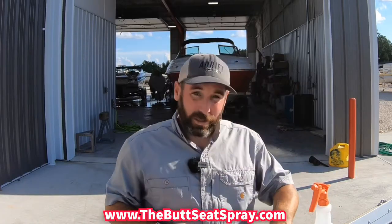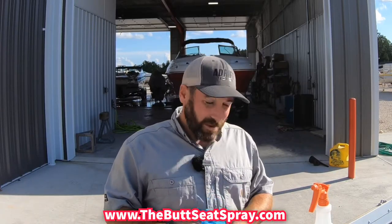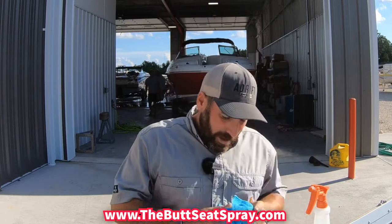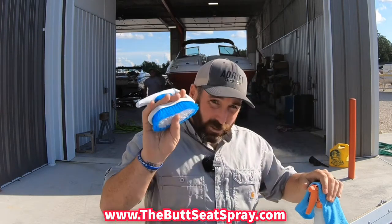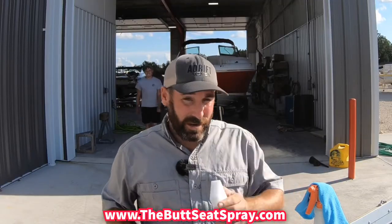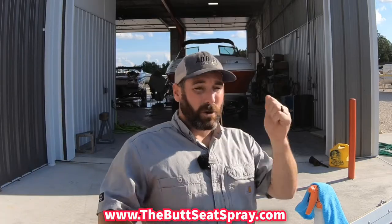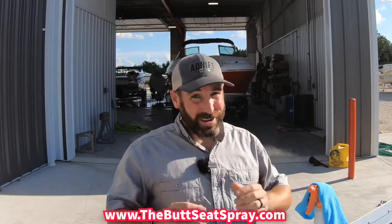We're going to show you exactly how to use it. Down in the description below, we'll include a link to a package we've put together. We're going to send you a bottle of the Butt Seat Spray, a microfiber towel, a scrub brush for the corners of the seats, and a magic eraser. The only thing you need to get is a little bowl of water. We're going to grab this nasty boat seat and show you how to do this.